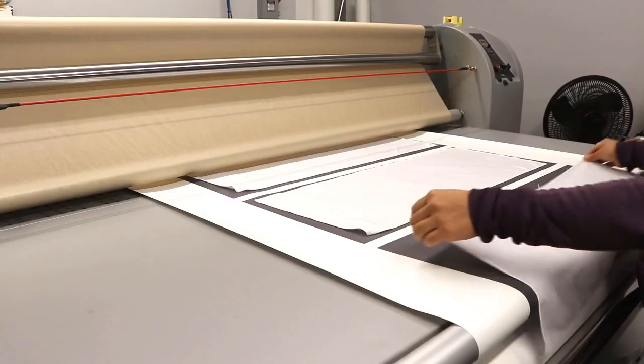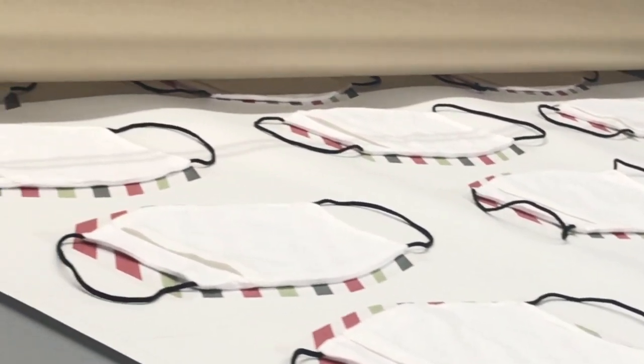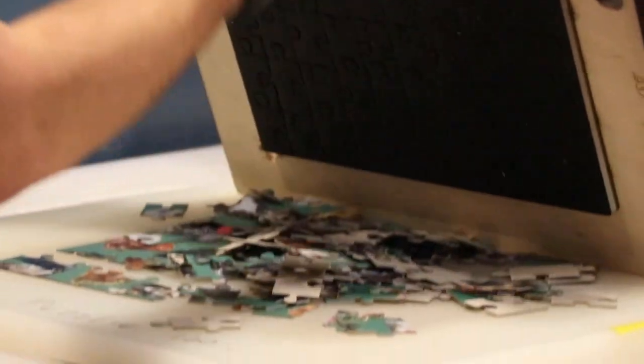Our latest tool, the calendar machine, can fully sublimate even our largest towels and up to 3,200 masks per day. We've assembled the tools to fully produce our puzzles here in the USA, with imprinting and die-cutting done right here in our warehouse.